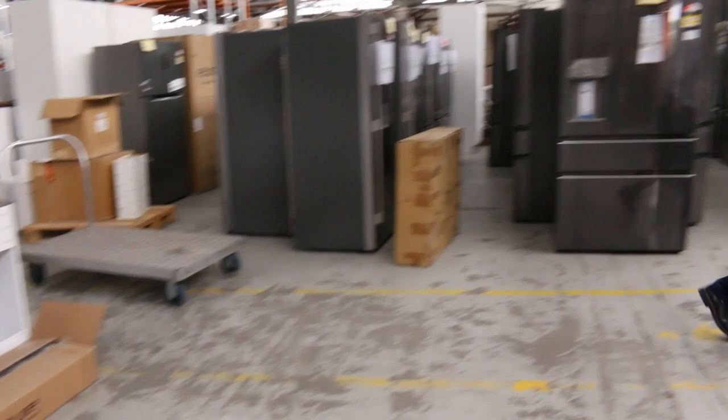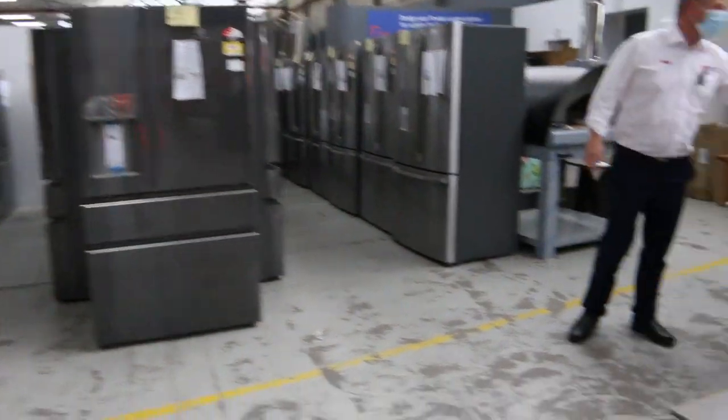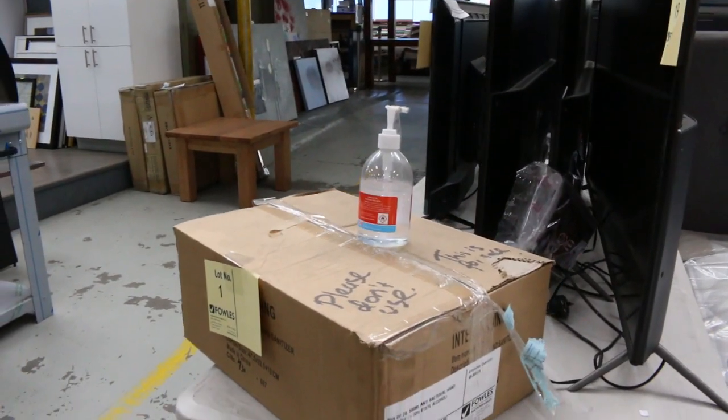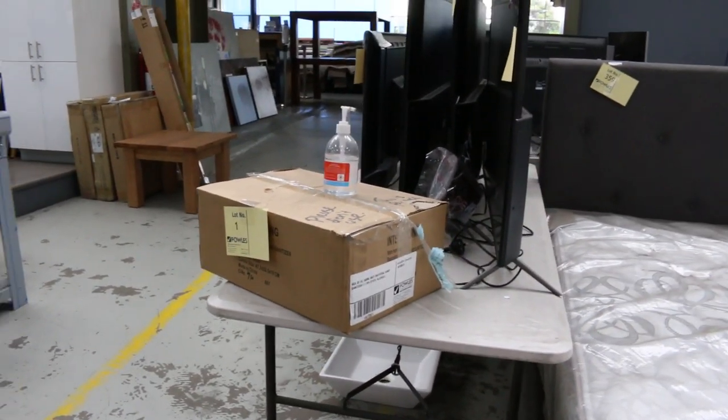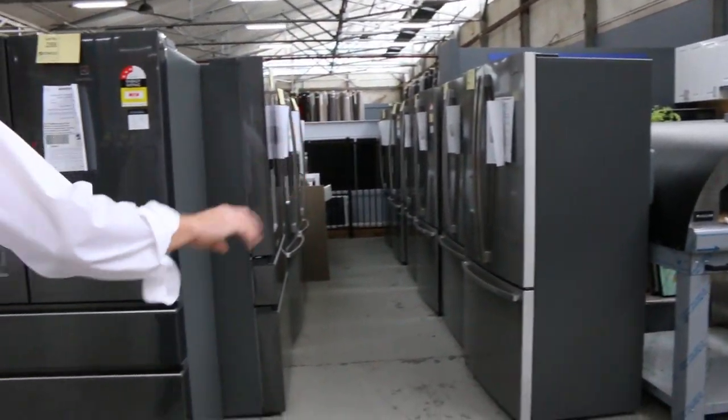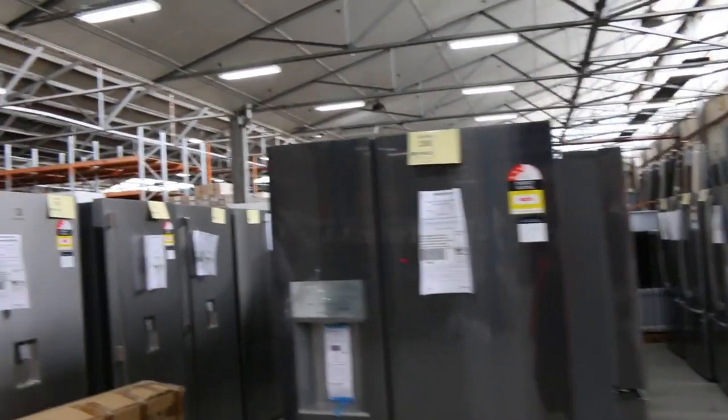This is an interesting one here, particularly with the COVID times. We've got a heap of hand sanitiser — slabs of 24, 500ml bottles, and they're about $3 a bottle. You do have to buy a slab of 24, but it is good buying. And heaps and heaps of fridges this week.